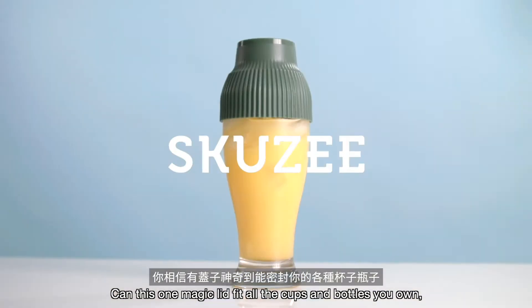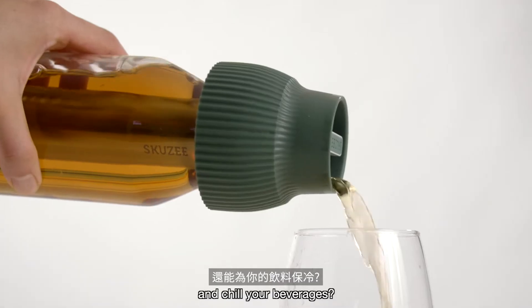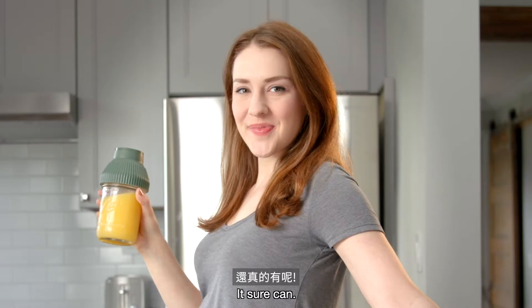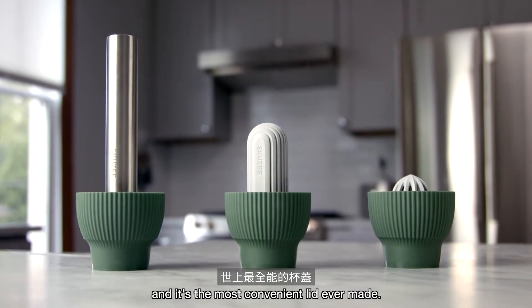Can this one magic lid fit all the cups and bottles you own? Make juice, make tea, and chill your beverages? It sure can. It's called the Skuzie, and it's the most convenient lid ever made.